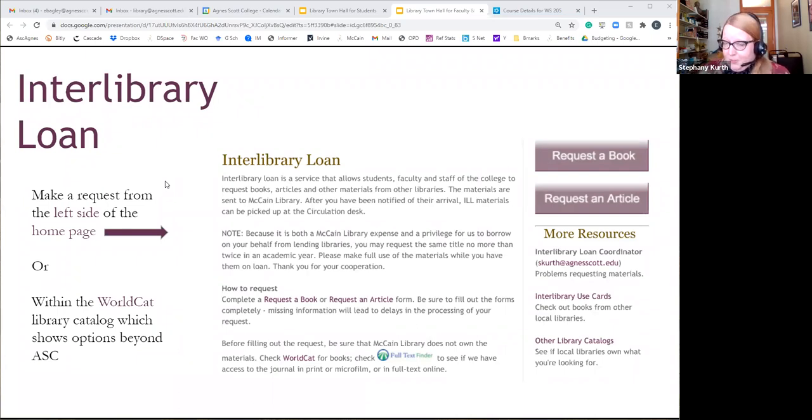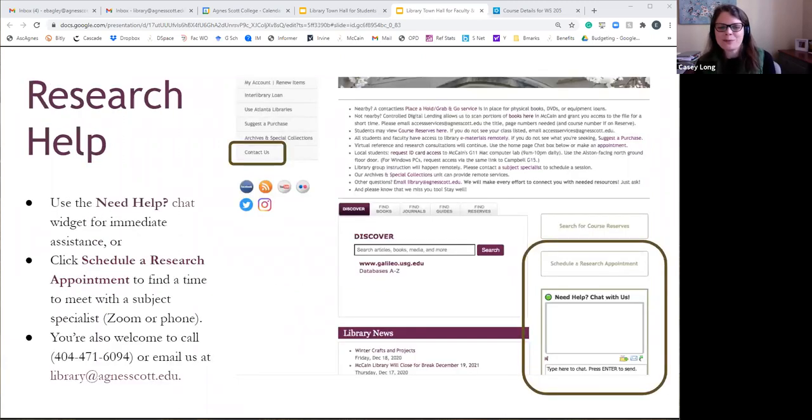A couple of things to remember: interlibrary loan items cannot be put on reserve. You can request them, get them, look at them, and then decide you need to buy a copy — but we can't put another library's material on course reserve. And if you find something and you're not sure how to provide the permanent link that takes directly to a resource, one of your library liaisons will be able to help you find the right link to put into Canvas so your students don't have to hunt around for it.